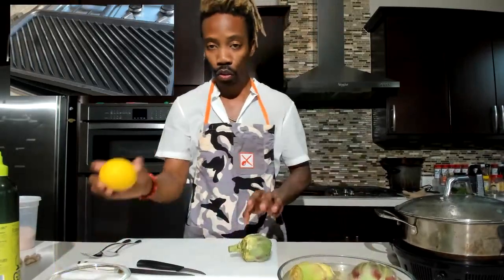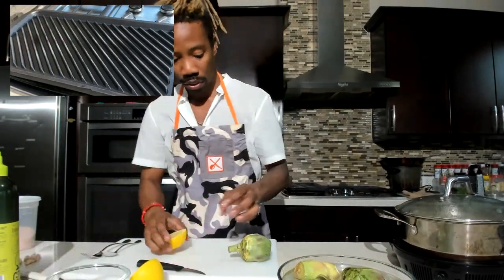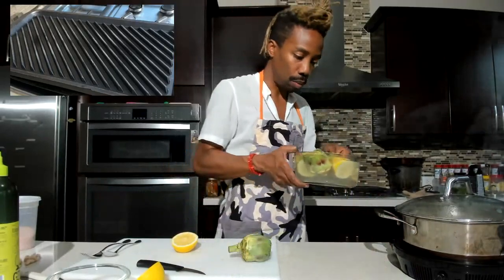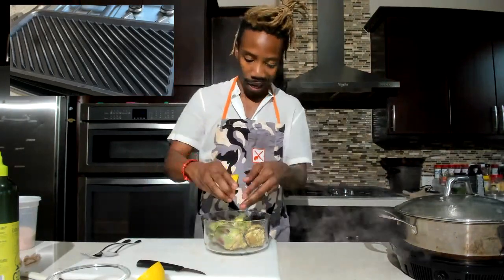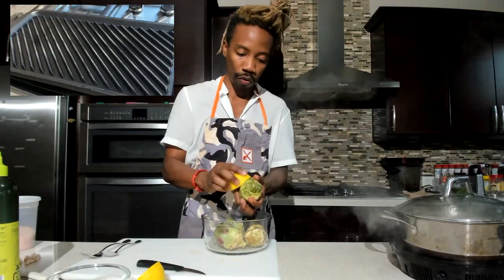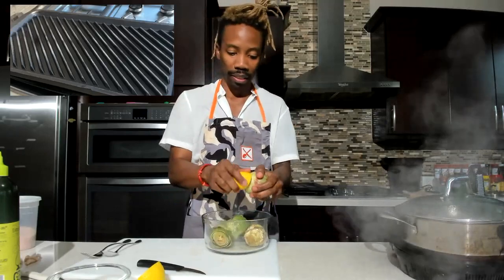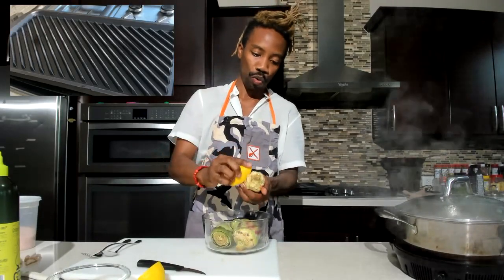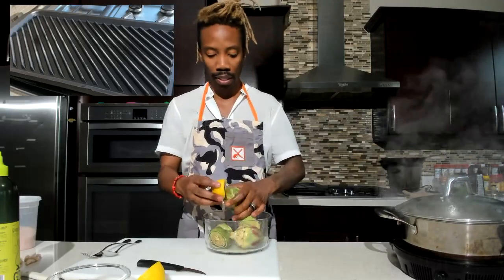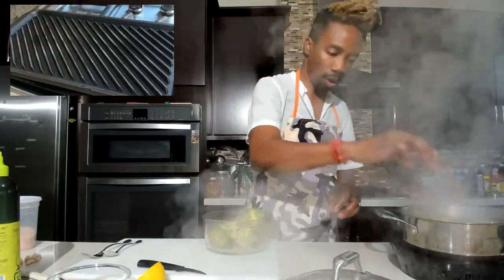The second part is to really get some more lemon on here to make sure they don't oxidize. You take another lemon, just a half, and squeeze it all over the artichoke. The acid from the lemon — the acidity — stops this from oxidizing and keeps a really nice color. Make sure you really lemon these. Lemon is your best friend when it comes to artichokes. You can even take the lemon half and put it into your boiling water if you want.